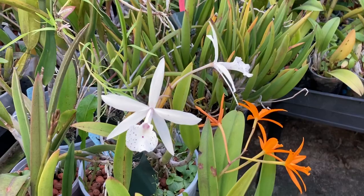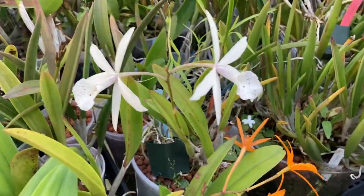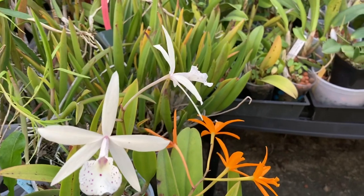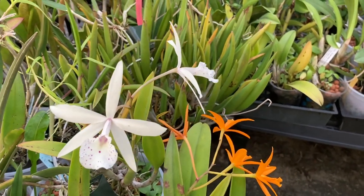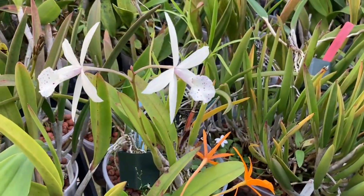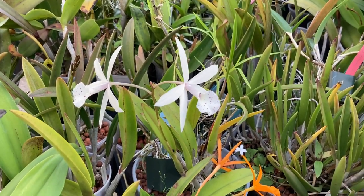My second division of Brassiocattleya Petite Stars is still blooming. I think this is the division that I kept for myself when I divided up my big plant. I only discovered that when I had divided my big plant, say eight years ago, I had already made a second division. So currently I have two of them in my collection.